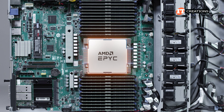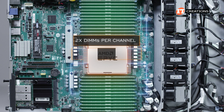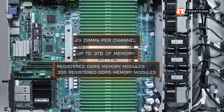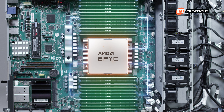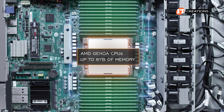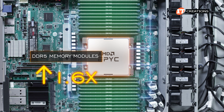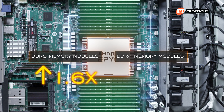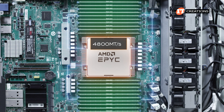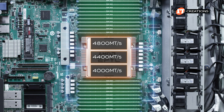The single AMD EPYC processor has a 12 memory channel architecture. With 24 memory module slots, the system can be loaded with two DIMMs per channel for up to three terabytes of memory using registered or 3DS registered DDR5 modules. DDR5 offers a 1.6 times increase in performance compared to the previous generation DDR4. Depending on the CPU and installed memory modules, memory will run at speeds of up to 4800, 4400, or 4000 megatransfers per second.